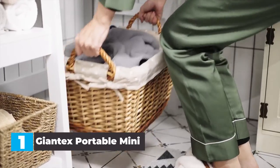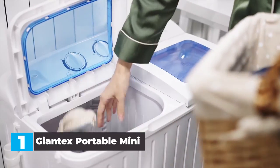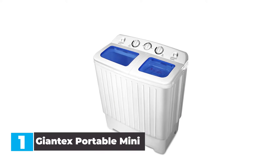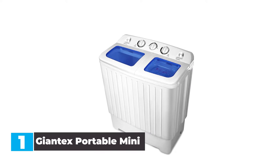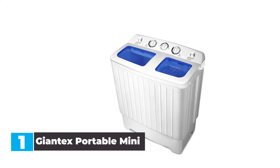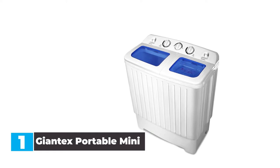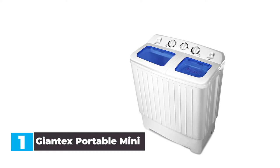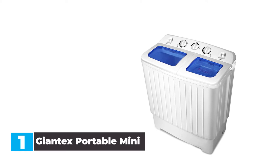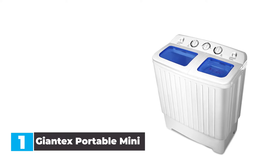The Giantex washing machine only features two washing modes, soft and normal, but you get a variable wash timer dial up to 15 minutes that gives you more flexibility over how long you'd like your clothes to wash. Once your clothes are done washing, you can use the Giantex's additional drying functionality in the second tub. The drying tub isn't as large as the washing tub, with only 6.6 pounds of capacity, but offers 110 watts of power to spin the clothes dry.